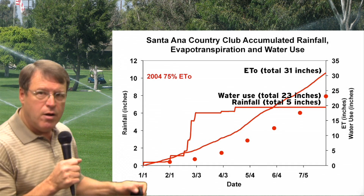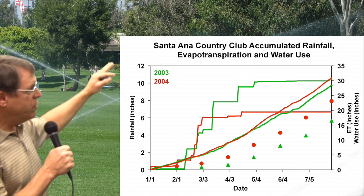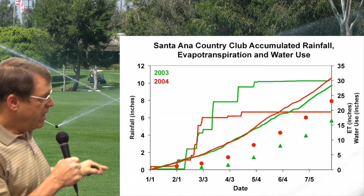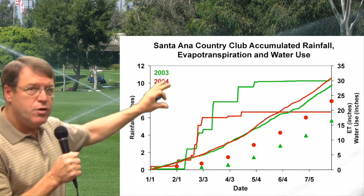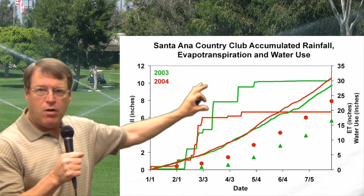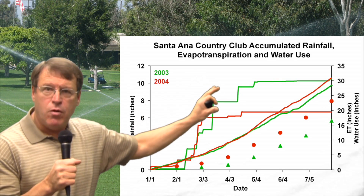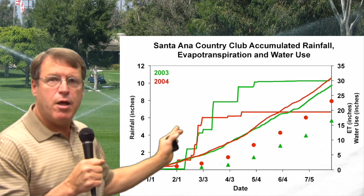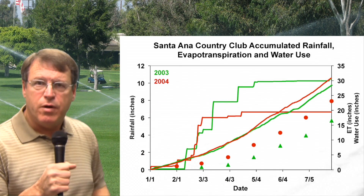Let's put that all on one graph so you can take a look at it. Here we have all the data together — the 2003 and 2004 numbers, with 2004 in red and 2003 in green. You can see the difference in actual water use in those years, and that is due to the spring rainfall. When that spring rainfall stops and doesn't continue into March and April, we can expect to see as much as 15% to 20% additional water use over the period from now into early August.